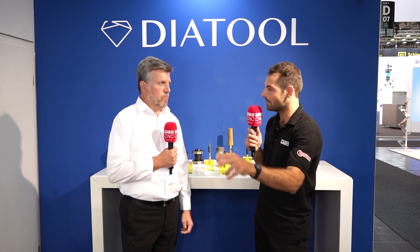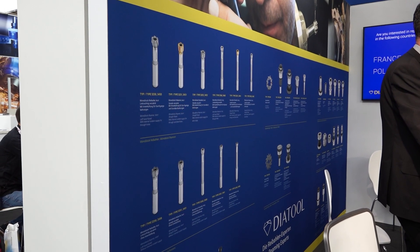No matter what the material or the process, reaming is generally the last thing done to a component — why is it so important to get that last process right? Because they've put all that expense and cost into the material itself and all the machining done up to that point. That last reaming process is critical — you've got to hit it, you've got to get it right.